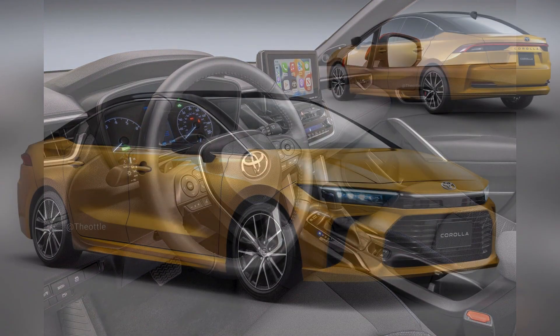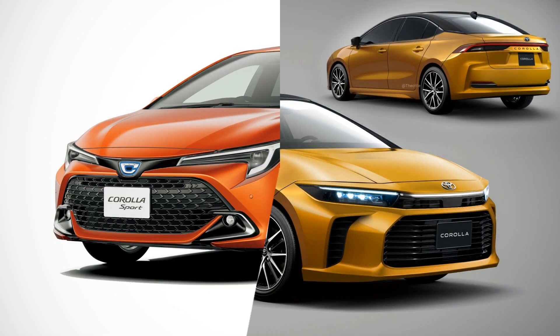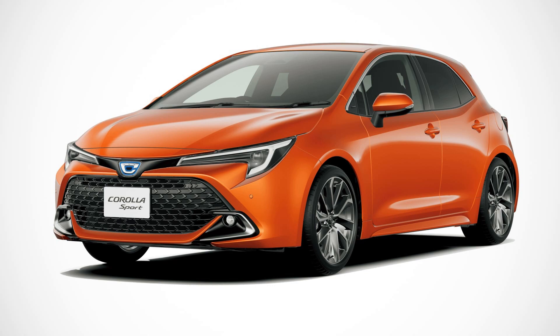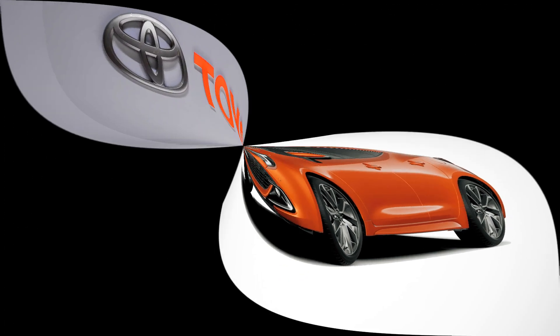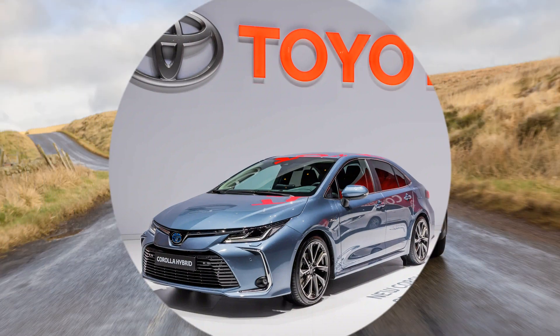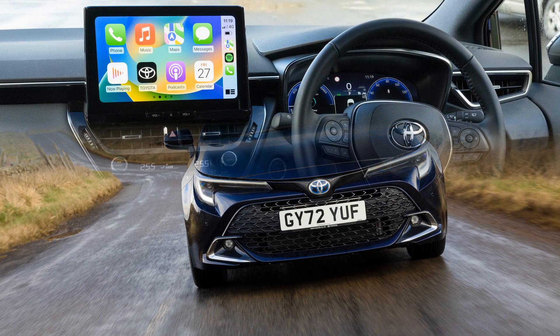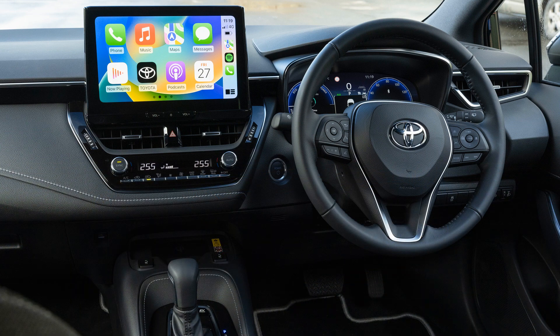Fuel efficiency has long been a hallmark of the Toyota Corolla. With a commitment to sustainability and economic driving, the Corolla consistently achieves competitive fuel economy ratings. This efficiency not only translates to cost savings for drivers but also aligns with the increasing demand for eco-friendly transportation options in the compact car segment.